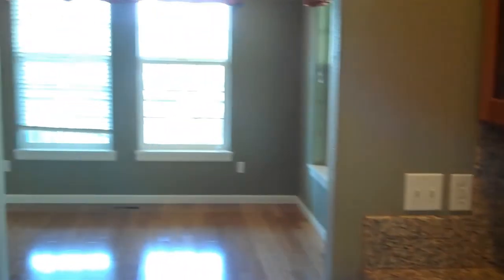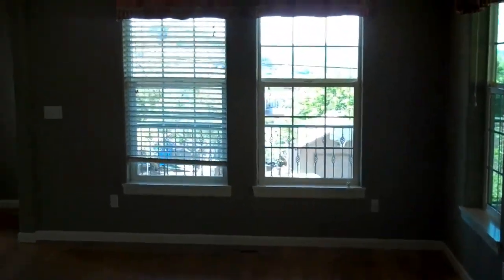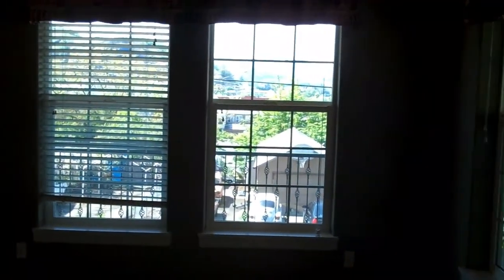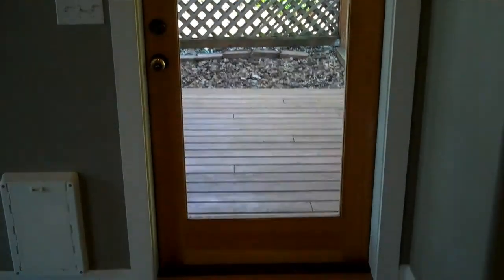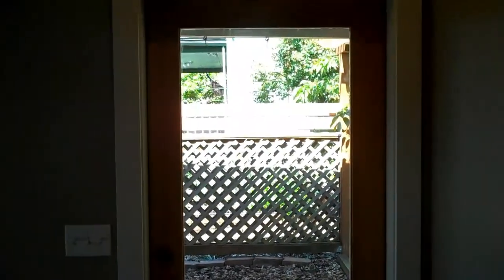One thing that's really nice about this home is all the light. The builder really took advantage of the way the light comes in by adding extra windows everywhere. Here's the door that leads out to the deck on the main level, which is the second floor — this has all the living areas.